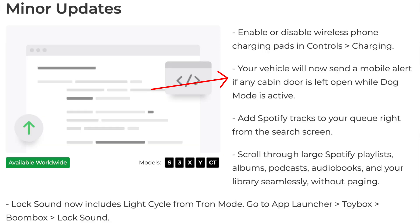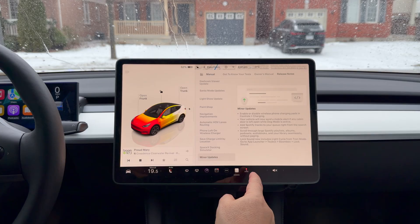Also in minor updates: your vehicle will now send a mobile alert if any cabin door is left open while dog mode is active. You can also add Spotify tracks to your queue right from the search screen. I'm not a big Spotify user — I use Apple Music — but my kids use Spotify, so when my daughter's driving she can use it. You can also scroll through large Spotify playlists, albums, podcasts, and audiobooks seamlessly without paging.